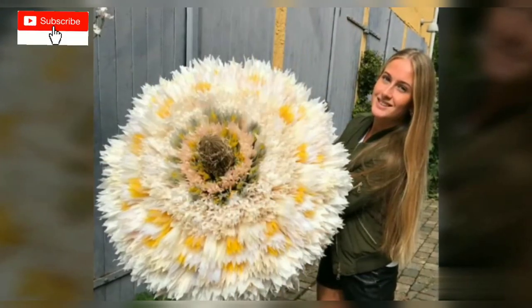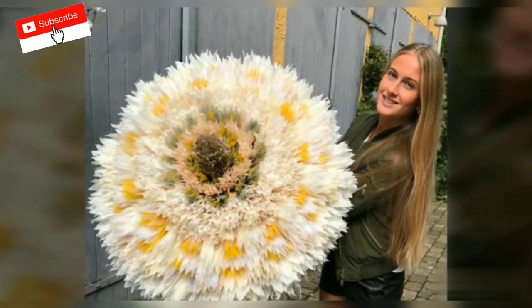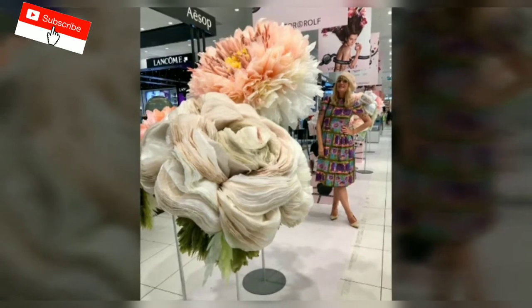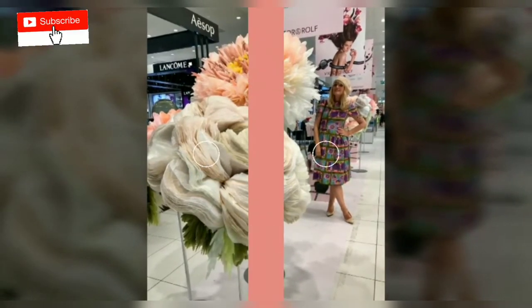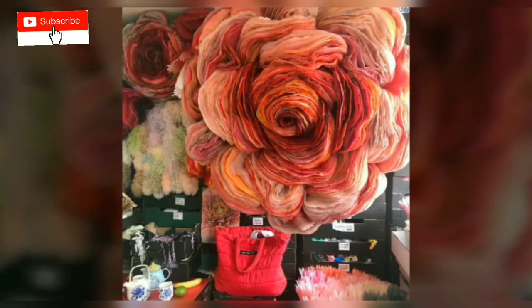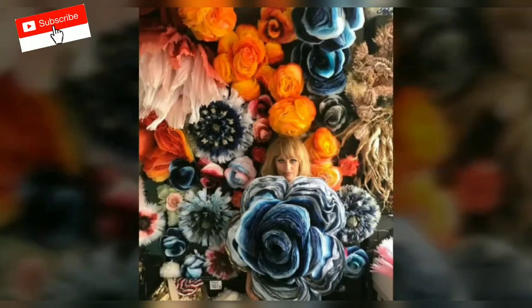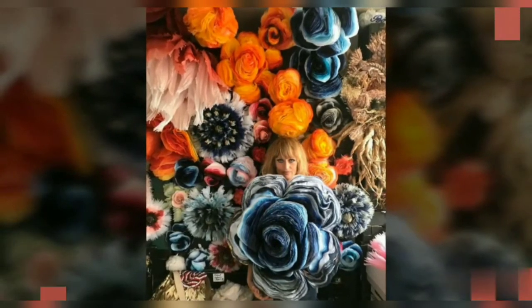Believe it or not, Marianne's bouquets aren't as frail as they may look. If they fall down and land on their heads, they won't break. The many layers of paper reinforce each other, which means that when I create my flowers, I actually transform a weak material into something strong, says the artist. I make a humble material that no one thinks anything of into a luxury object.